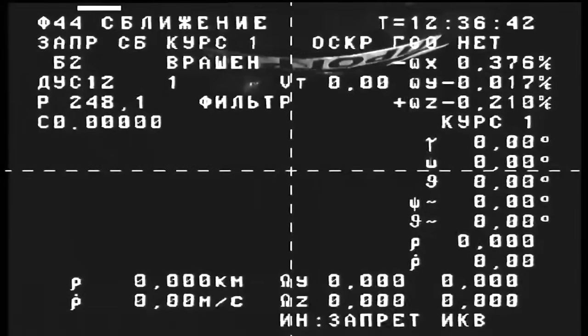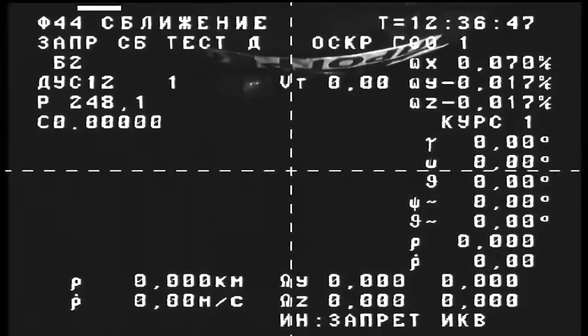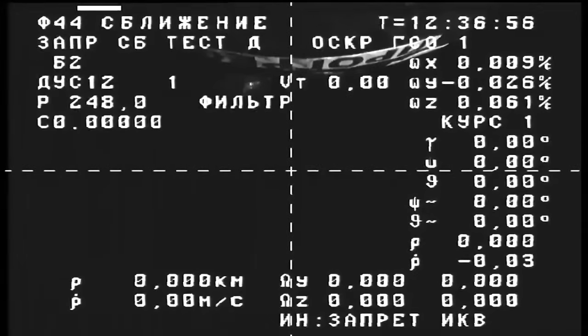Liftoff of the Soyuz rocket carrying the Progress 86 spacecraft occurred on time at 3:25 and 11 seconds a.m. Central, 4:25 and 11 seconds a.m. Eastern, which was 2:25 and 11 seconds p.m. in Baikonur, from Launch Pad 6, Site 31 at the Baikonur Cosmodrome in Kazakhstan. All three stages operated as expected during an 8-minute, 45-second ride to place Progress in its preliminary orbit. The Progress spacecraft will now begin a two-day, 34-orbit chase to arrive at the International Space Station's Poisk module, with docking scheduled for Sunday, December 3 at 5:14 a.m. Central, 6:14 a.m. Eastern.